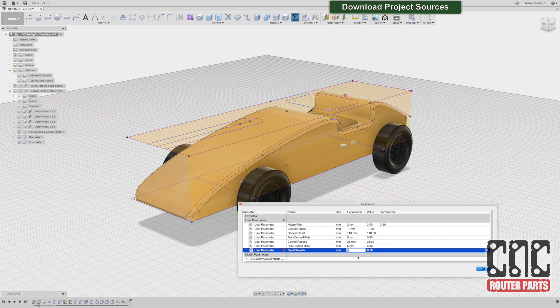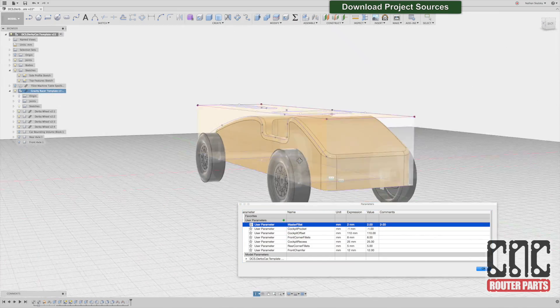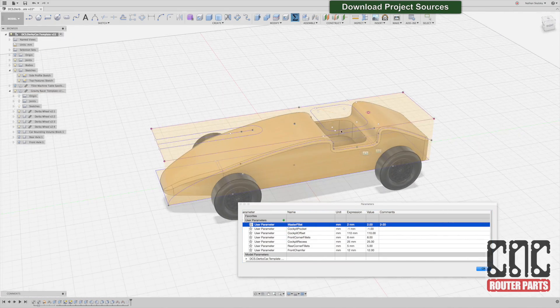By doing some upfront work and defining parameters that work with our sketch constraints, I can ensure that most anyone can come up with something that is both their unique creation, but also readily machinable from one side with the half-inch flat end mill tool that we're using for this demo.